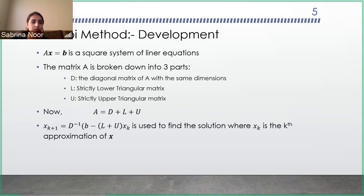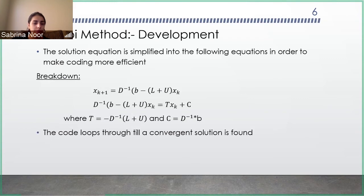This is a brief development of the Jacobi method. You use the Ax = b system of linear equations and divide the A matrix into three separate parts: D (the diagonal matrix), L (the strictly lower triangular matrix), and U (the strictly upper triangular matrix). You add them together and manipulate them as needed. The final equation gives you the solution, where x_k is the k-th value and x_{k+1} is the next iteration. This breakdown helps in coding — you find the T and C constants first, then put them into the loop, which runs until you get a convergent solution.